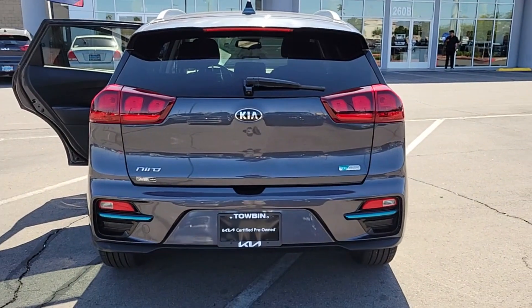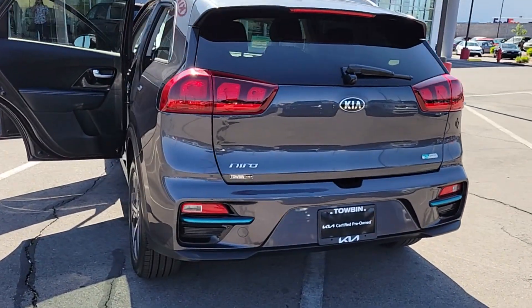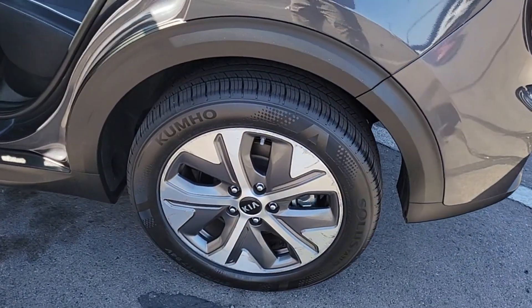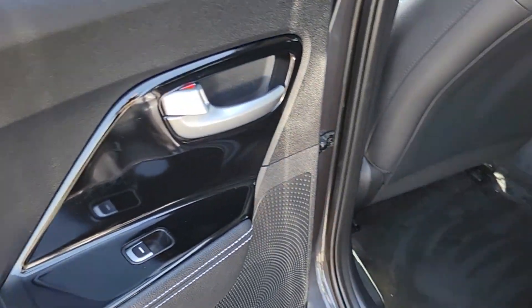Apple CarPlay and/or Android Auto, keyless entry, heated mirrors, satellite radio, fog lamps, backup camera, steering wheel audio controls, electronic stability control, aluminum wheels, and heated front seats.